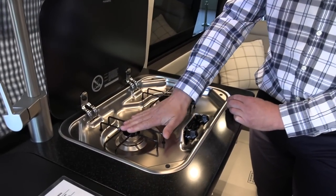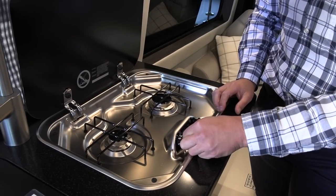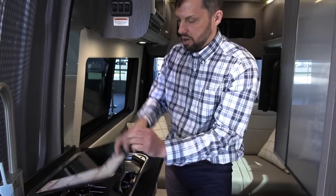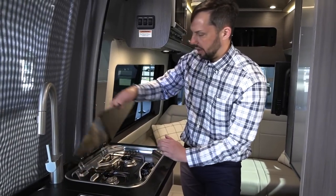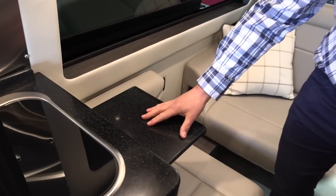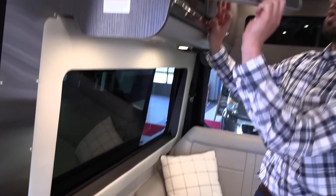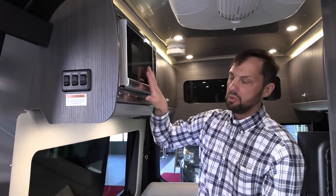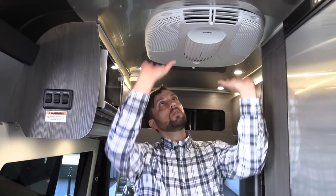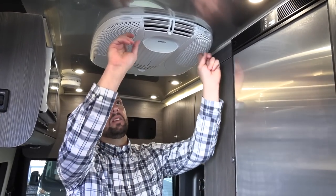There's a two-burner cooktop with a high-output burner and a lower one. Push in, hit the igniter, and it lights. It's recommended to use the Fantastic Fan when cooking. The cover is just a cover — you cook on the actual burners underneath. Next to the cooktop there's a leaf extension for extra prep space, useful when taking items out of the built-in contour microwave. The microwave and air conditioner only run when the generator is operating or when plugged into shore power. The AC filters get clogged quickly with lint — slide them out and wash them regularly to maintain efficiency and avoid damage.